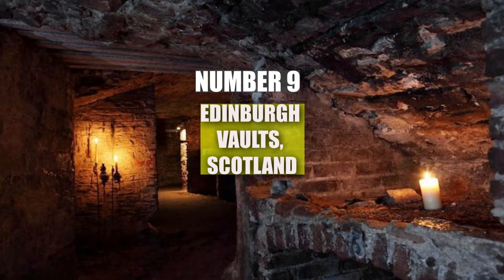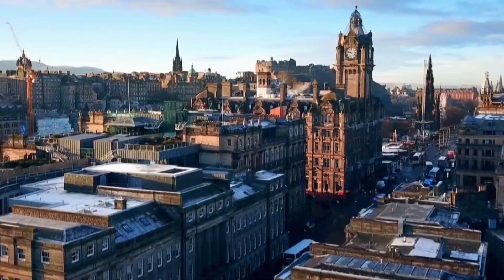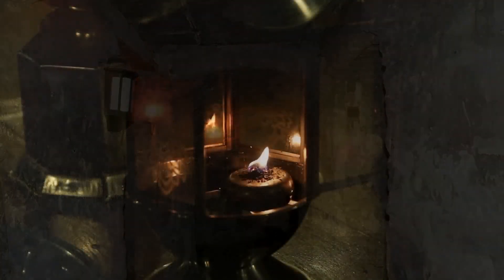Number 9: Edinburgh Vaults, Scotland. Beneath the historic streets of Edinburgh lies a network of vaults that were once bustling with activity. Built in the 18th century, these underground chambers were initially used for storage by local businesses. However, as the vaults fell into disrepair, they became home to some of the city's poorest residents and even a hotspot for criminal activity.